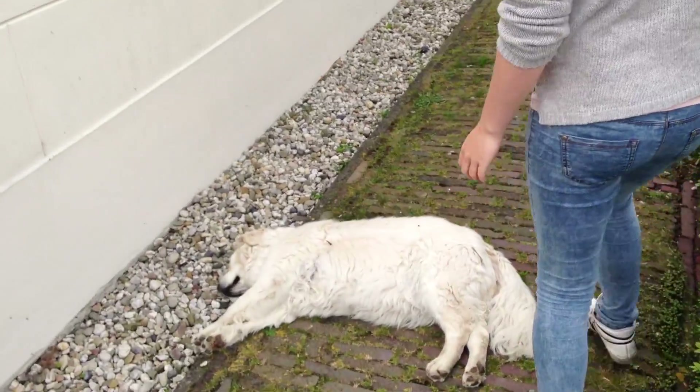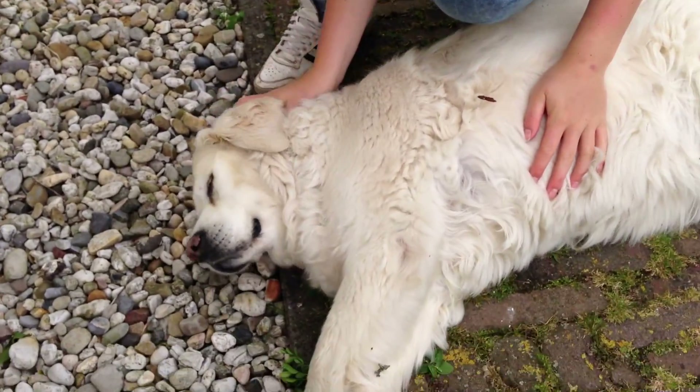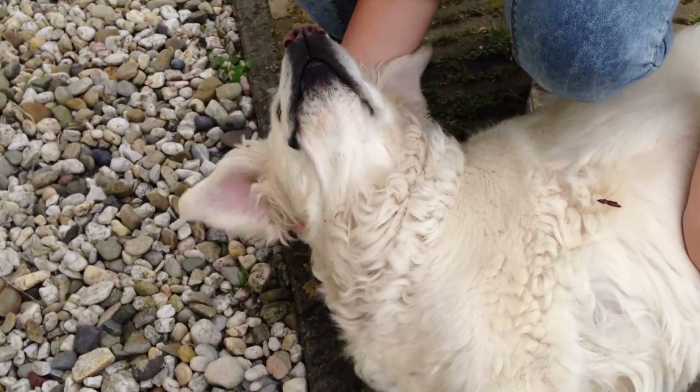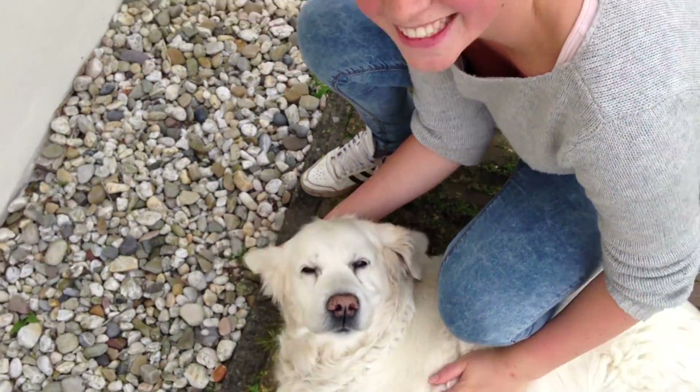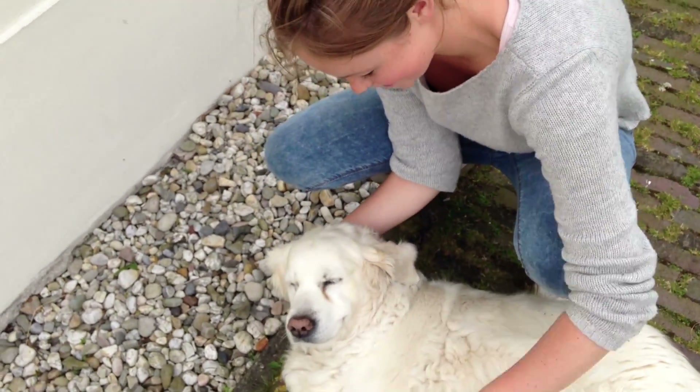Now I will show you my dog, Tara. She is very old, so I wake her up very carefully. This is Tara. She is really sweet.